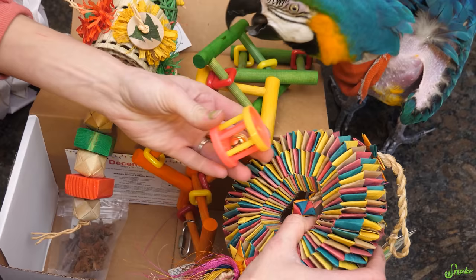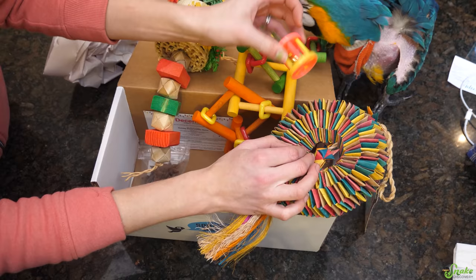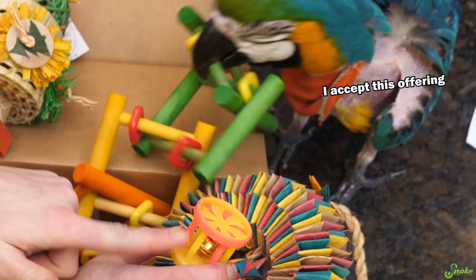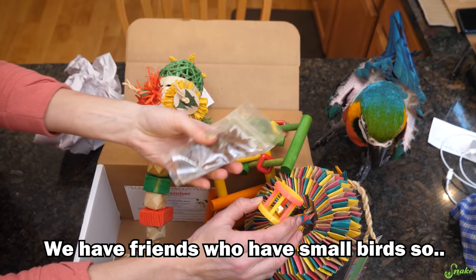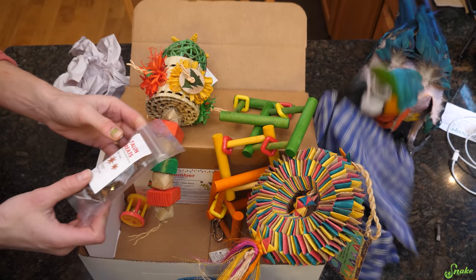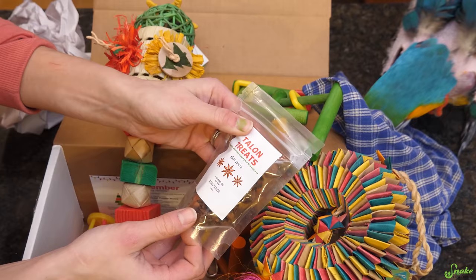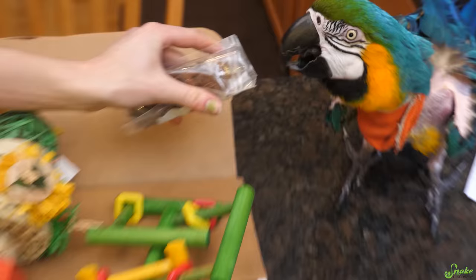Here's another great shreddable toy. We've got a foot toy too — she never really cared for those. This one is kind of for a smaller bird, so I'm surprised it's in the large bird box, honestly. And we've got Talon treats. She found her favorite toy — actually her favorite is that towel. The treat in here is star anise.